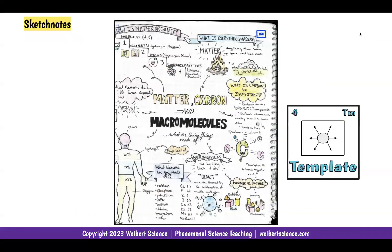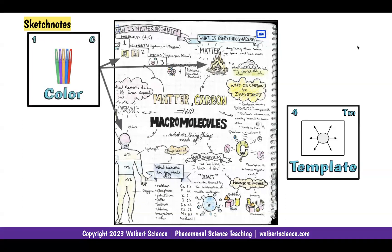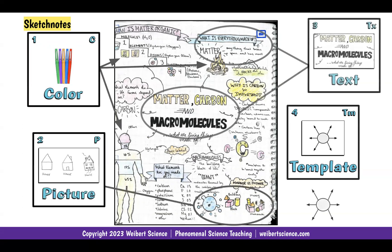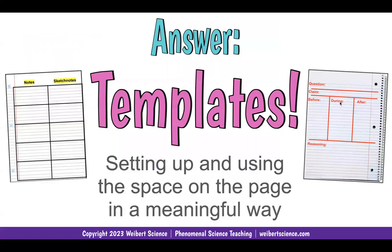Let's take a quick look at what a sketch note is — I do a full training on this in my all-access training. We have a template with structure: color, pictures, and text. If I know that this helps move information from short-term memory to long-term memory, every page has sketch notes in it. Templates are amazing too — they're the answer to how you get kids to structure their work. I have to teach them how to set up the space and use it in a meaningful way.